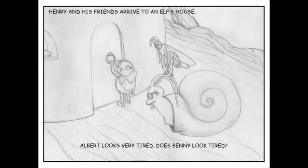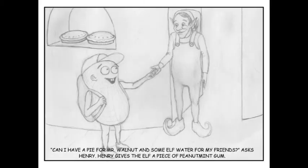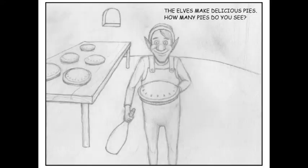Henry and his friends arrive at an elf's house. Albert looks very tired. Does Benny look tired? A mushroom elf opens the door. "Ole," the elf says. "Ole," replies Henry. Albert and Benny say hello. "Can I have a pie for Mr. Walnut and some elf water for my friends?" asks Henry. Henry gives the elf a piece of peanut mint gum. The elves make delicious pies. How many pies do you see?